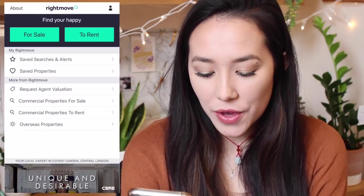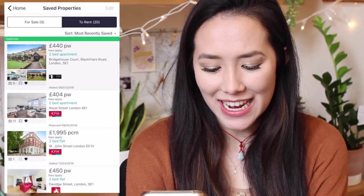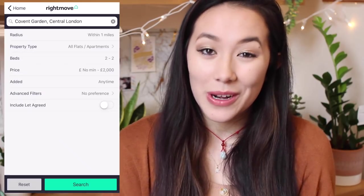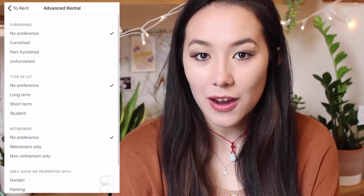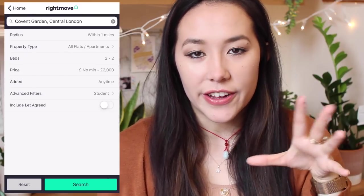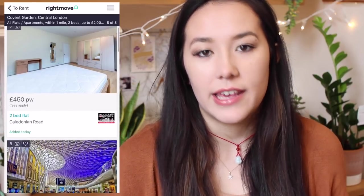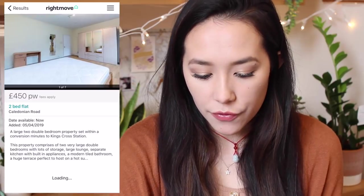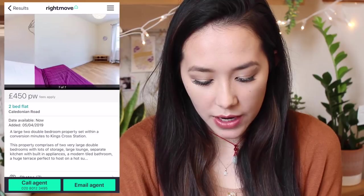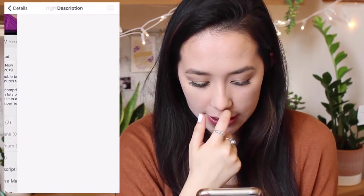The last app I have is Rightmove, where you can see all your saved properties — places I'm looking to potentially stay in next year with a friend, though it's a lot of money in London. If you are looking for student accommodation, this is really good because you can set the radius to half a mile, a quarter mile, or one mile around the area you like, set your price range, what kind of rooms you want, if you're renting or selling, how many beds you want, and you can change it to student under the advanced filters.